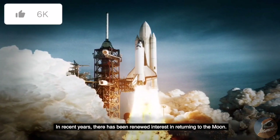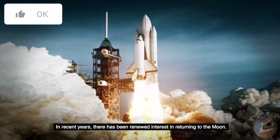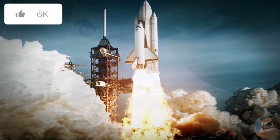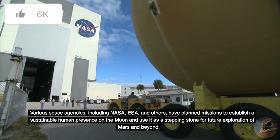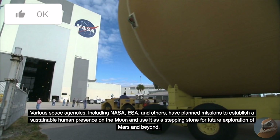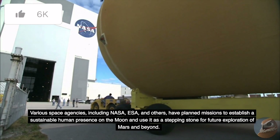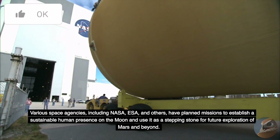In recent years, there has been renewed interest in returning to the Moon. Various space agencies, including NASA, ESA, and others, have planned missions to establish a sustainable human presence on the Moon and use it as a stepping stone for future exploration of Mars and beyond.